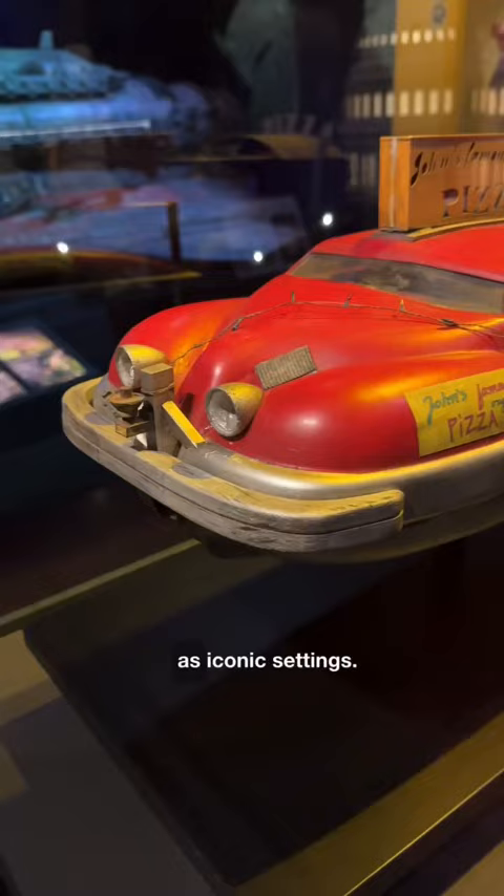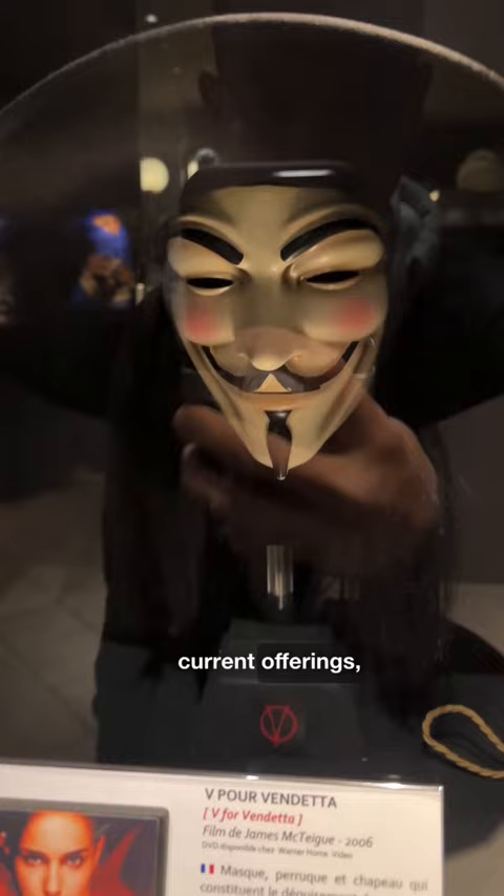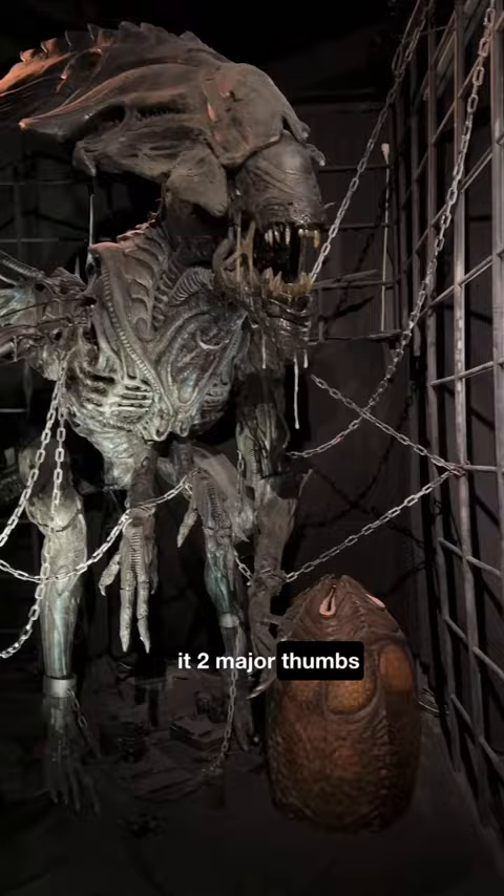It already had me at the edge of my seat for hours with its current offerings, but follow along and I'll show you how its newest exhibition sealed the deal for me in giving it two major thumbs up, four stars, A+, and 100% rotten score. Can you guess what?